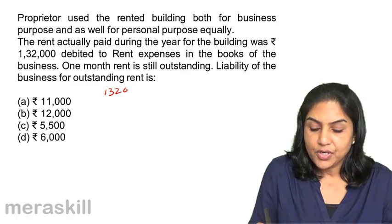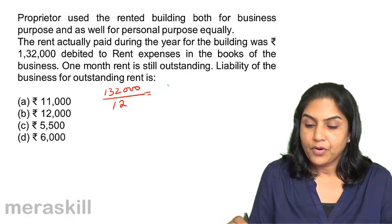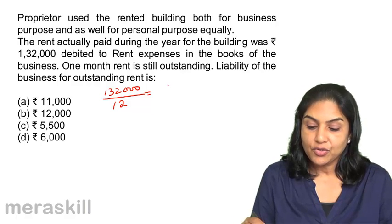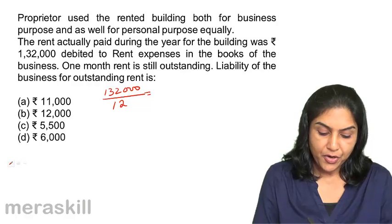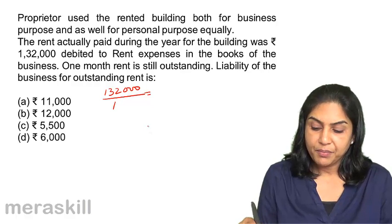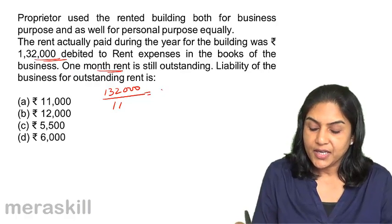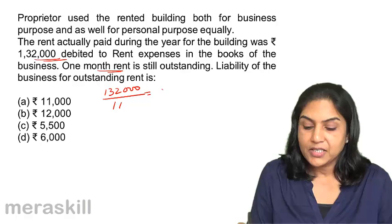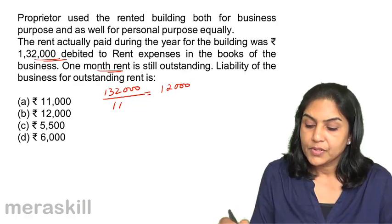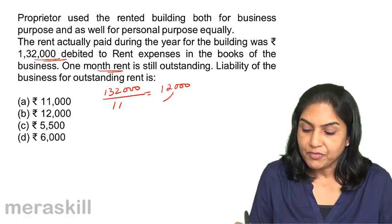Rent paid is $1,32,000. They have paid $1,32,000 not for 12 months but for 11 months, because one month's rent is still outstanding. Therefore, the rent per month is equal to $12,000. Per month, the rent of the building is $12,000.